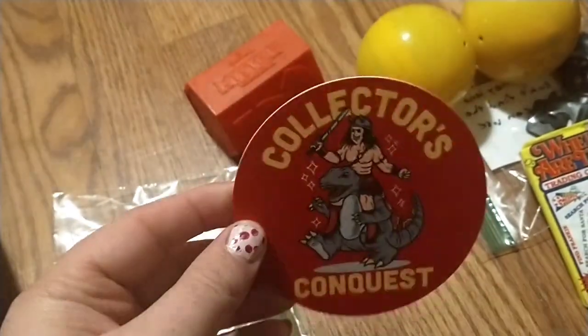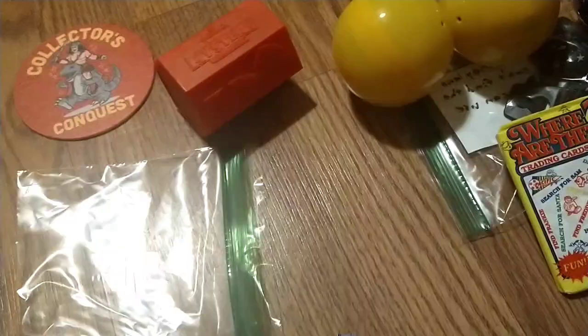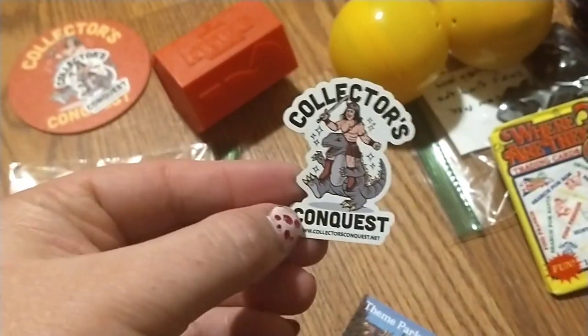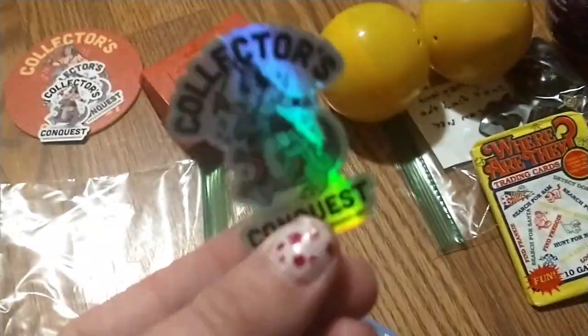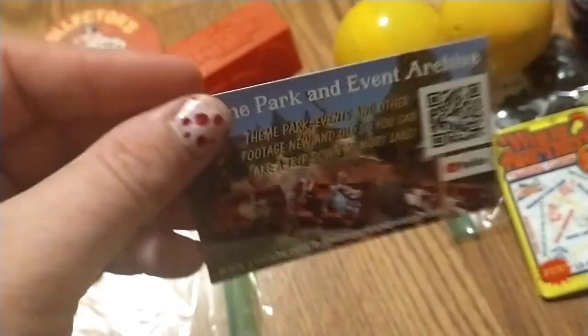Got this cute little coaster — it's his logo. We got a sticker: The Collector's Conquest. We got a magnet. We got another sticker — I love the rainbow. We got his business card.